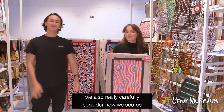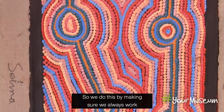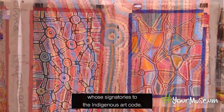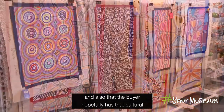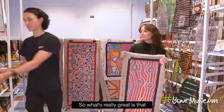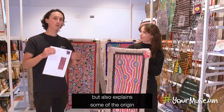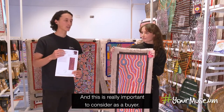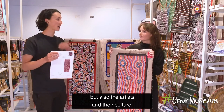At the museum shop, we also really carefully consider how we source and sell Indigenous art products. We do this by making sure we always work with certified art centres who are signatories to the Indigenous Art Code. This ensures that the artist and their community is fairly paid, and that the buyer hopefully has a cultural understanding when they purchase the painting. When you purchase an artwork, it comes with a certificate of authenticity that proves its provenance but also explains the origin and story behind the work — connecting the art, the artist, and their culture.